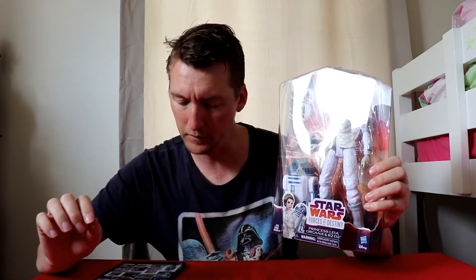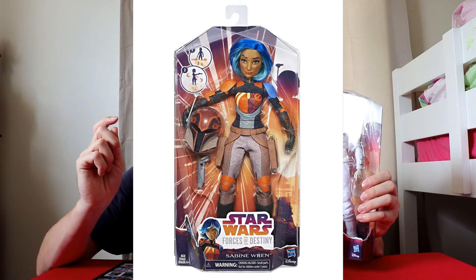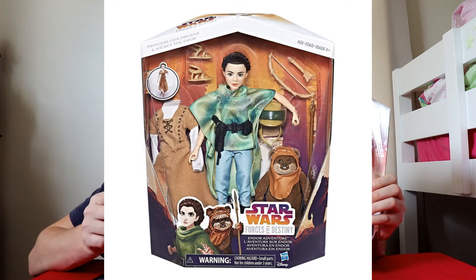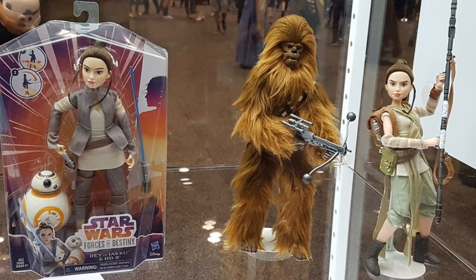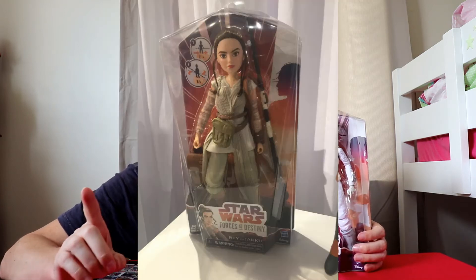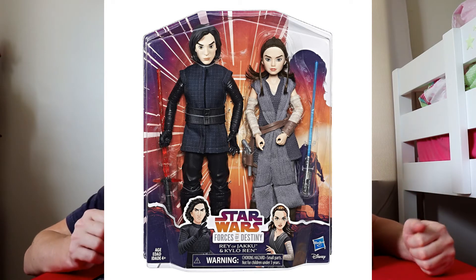There are a few in the line. Currently available is obviously this one, Sabine Wren from Rebels which has a removable helmet, Jyn Erso, another Princess Leia with the green poncho that comes with Wicket the Ewok, and Chewbacca. We also have Rey in the Starkiller Base outfit and Rey in the Resistance outfit. Coming soon is a two-pack with Rey and Kylo from The Last Jedi — Rey in the Jedi training outfit and Kylo unmasked.